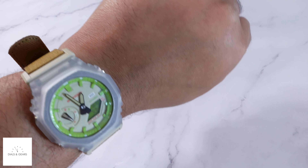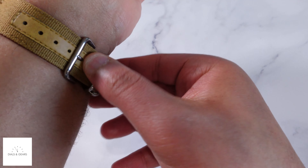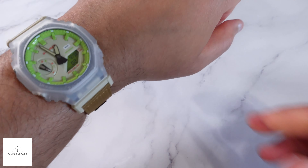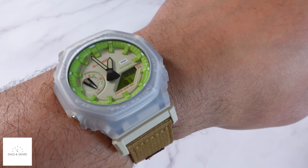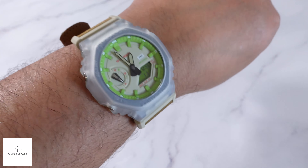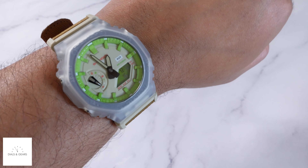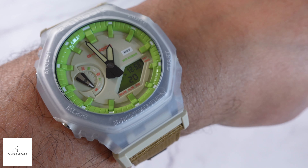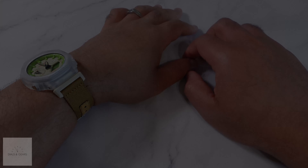You can see the Huf branding on the dial — I just like the contrast and the combination of colors. Let me throw it on the wrist so you can see what it looks like. My wrist is seven inches right now. Depending on the time of year and what I've been snacking on, it can range from seven to seven and a quarter, maybe even seven and a half.